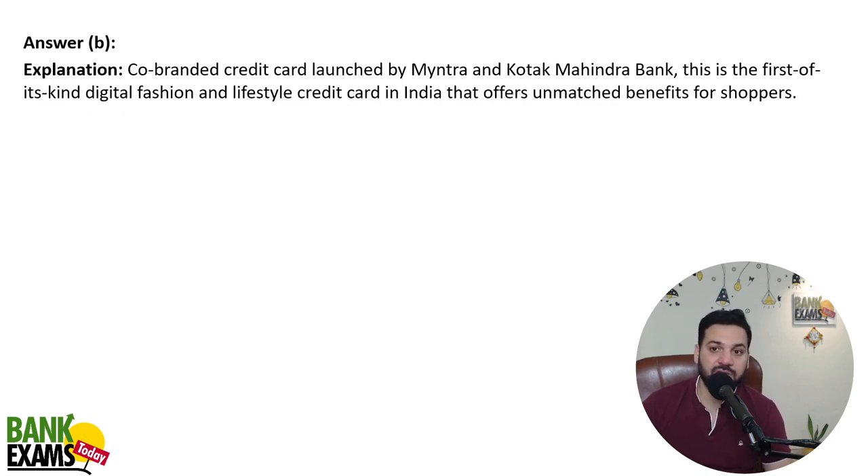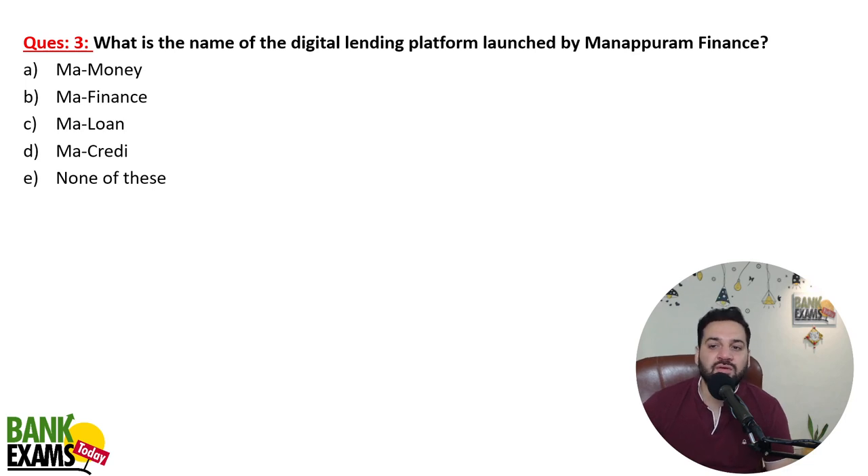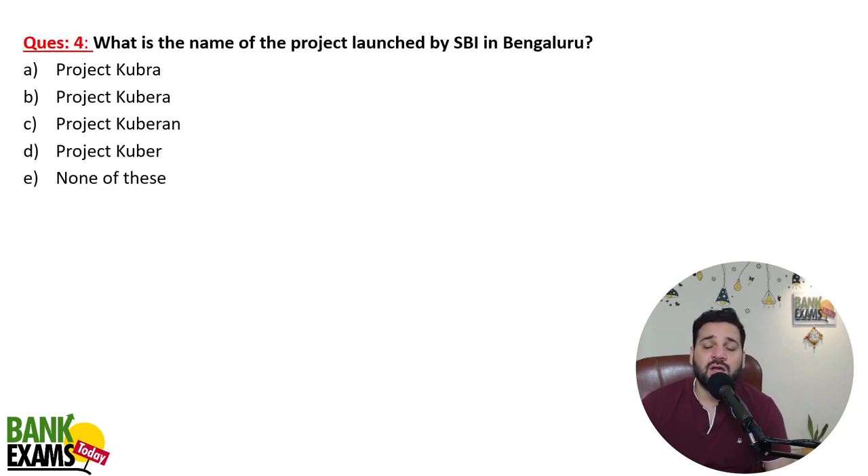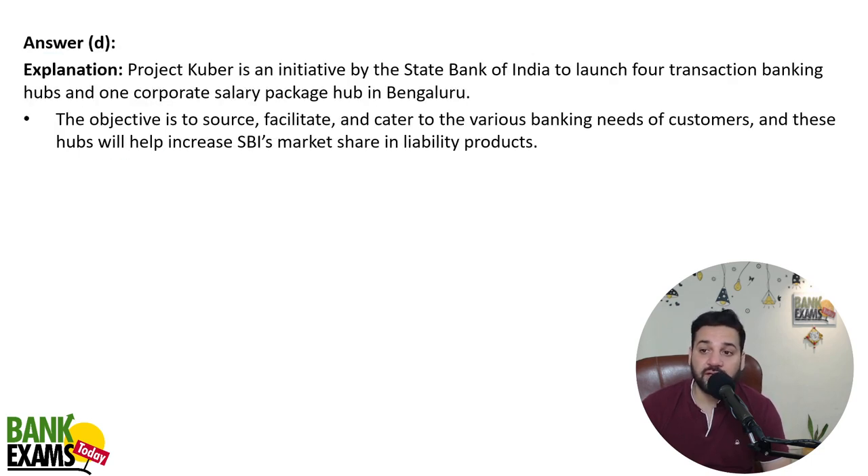What is the name of the digital lending platform launched by Manappuram Finance? That is 'Ma Money' — a platform where you can apply for loans and access all financial products on one app. And what is the name of the project launched by SBI in Bengaluru? That is Project Kuber, initiated by SBI to launch four transaction banking hubs and one corporate salary package hub to cater to all banking needs of customers.